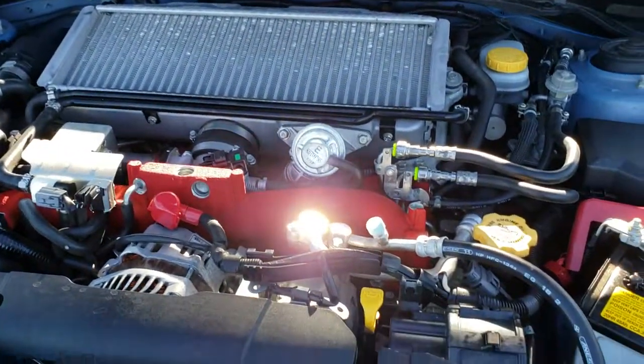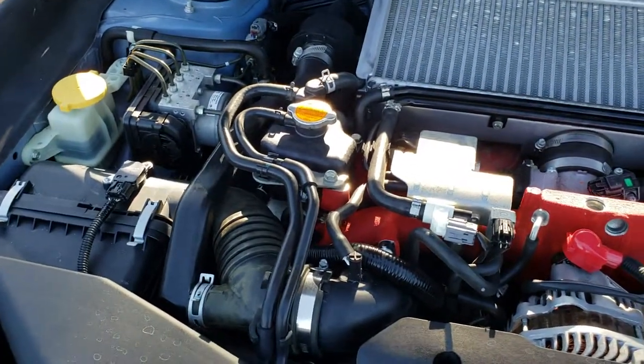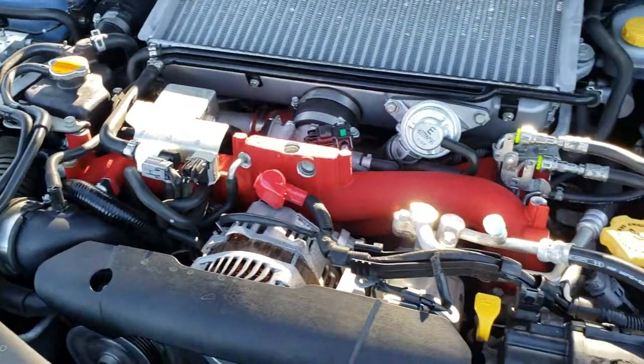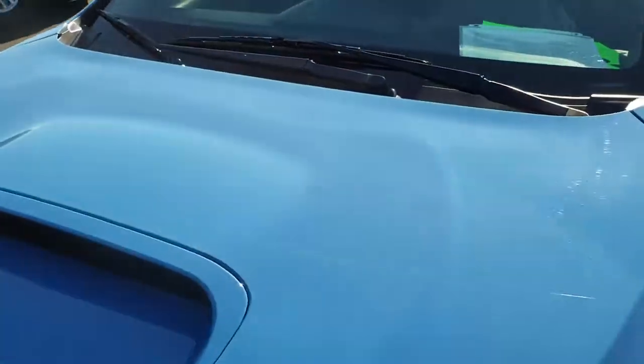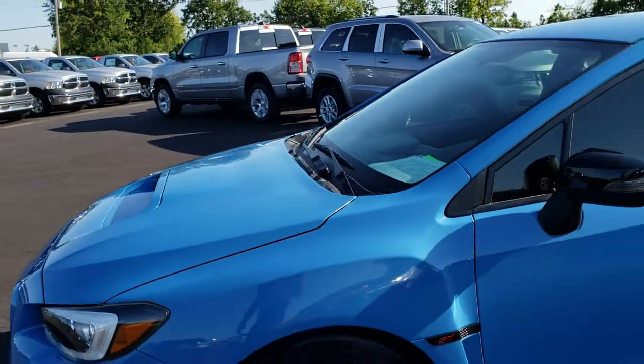Under the hood we have the 2.5-liter four-cylinder turbocharged motor. The engine bay is very clean and it runs very smooth. This car has been fully safety inspected by our service shop, has a fresh oil and filter change, all fluids have been checked and topped off, and this car is 100% ready to go.